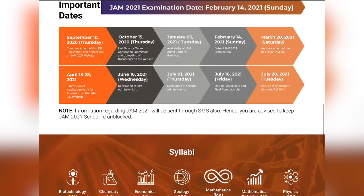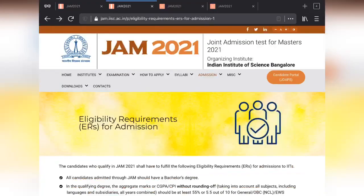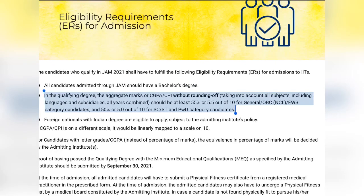Now I am shifting to my iPad screen so I can show you everything. The first and most important thing is the eligibility criteria before you apply for the examination.